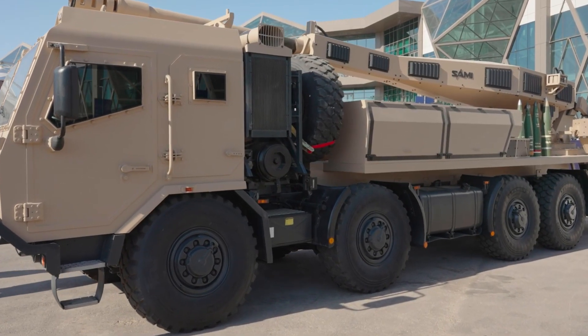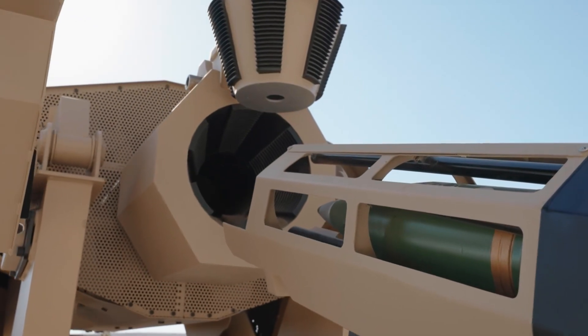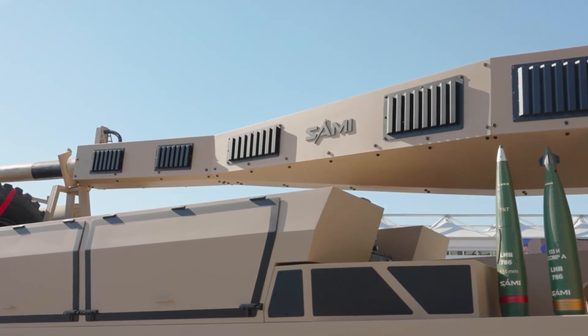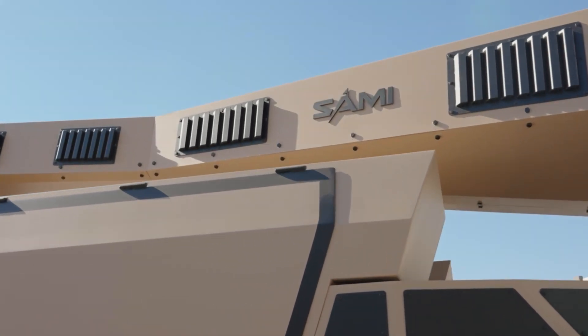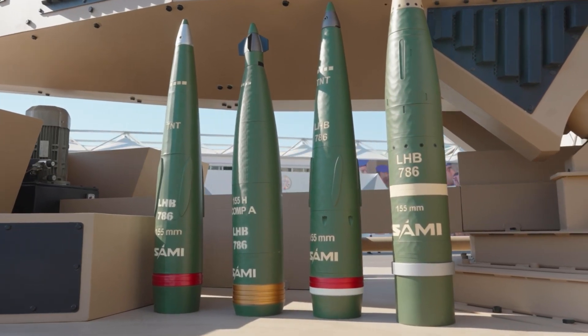Built on a Czech Tatra 8x8 chassis, it's agile, precise, and powerful. The LHB boasts a semi-automatic loading system, digital fire control, and compatibility with precision-guided munitions, including a local version of the American Excalibur shell.